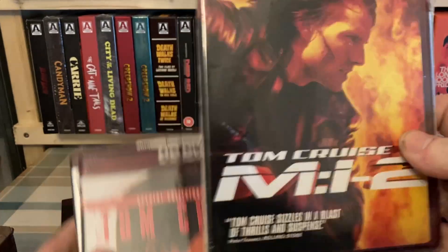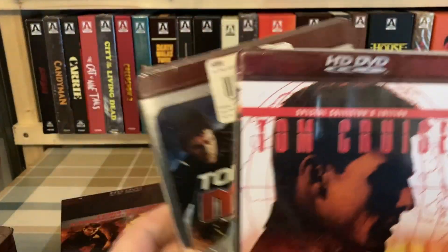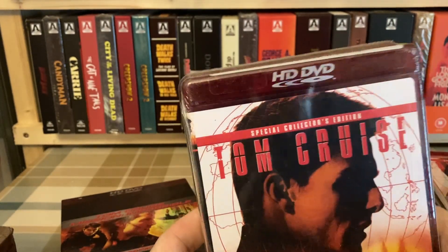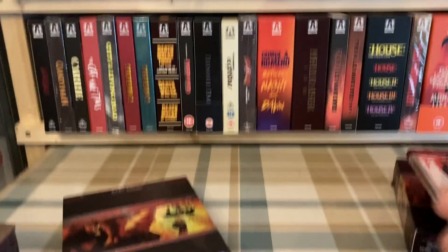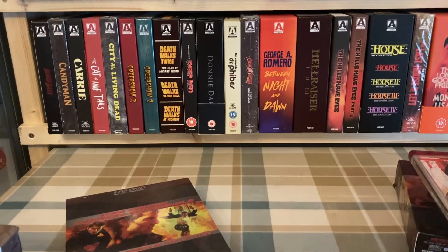So that's one more HD DVD for the collection, and two more to add to the pile of ones that I'll eventually be selling when I get around to it, which we'll look further into in probably the next video. For now I'm just going to clear this up and we'll get into this next parcel.